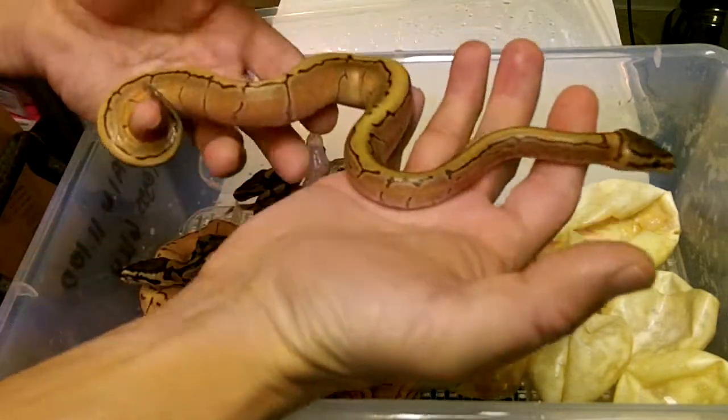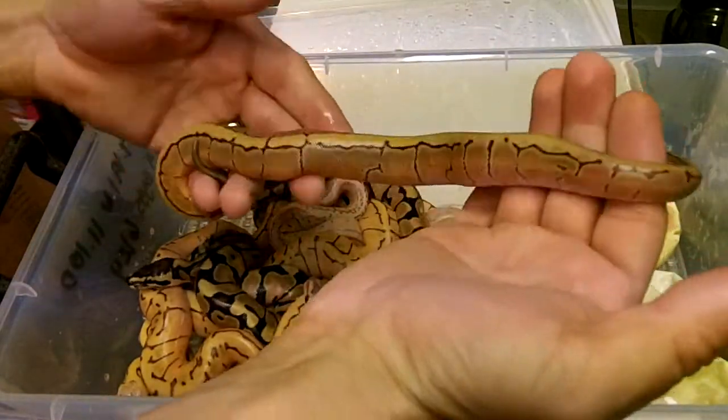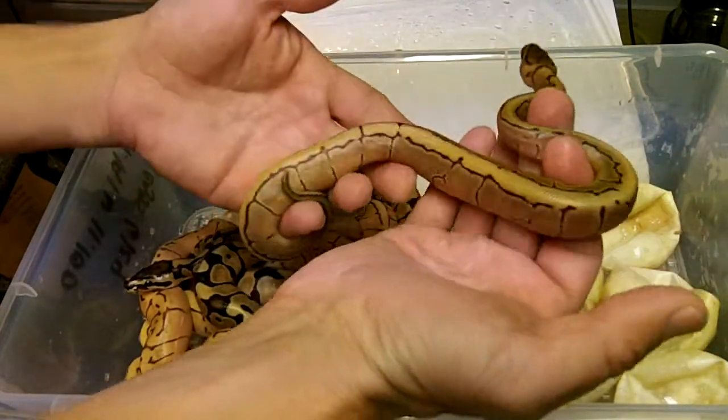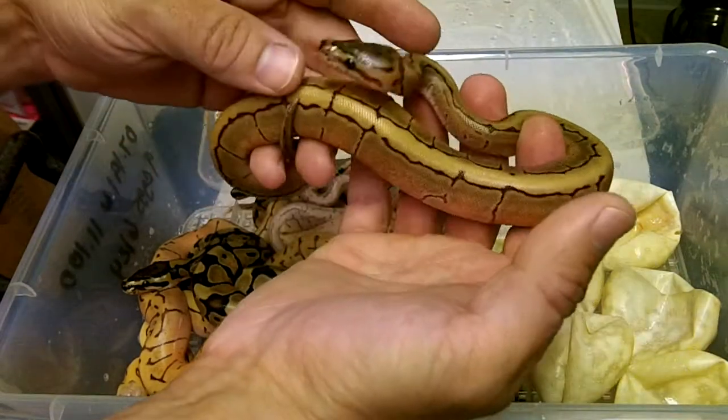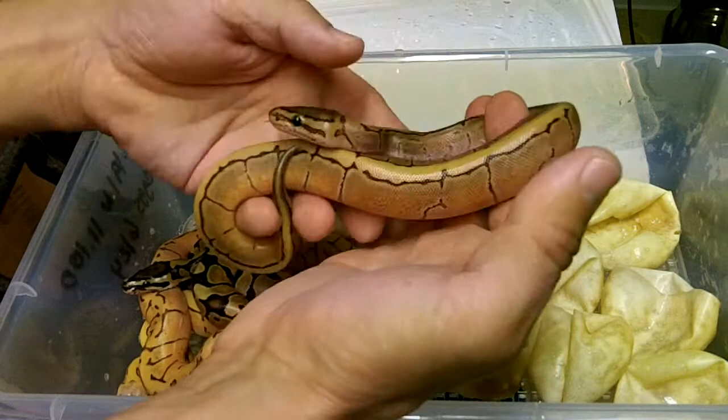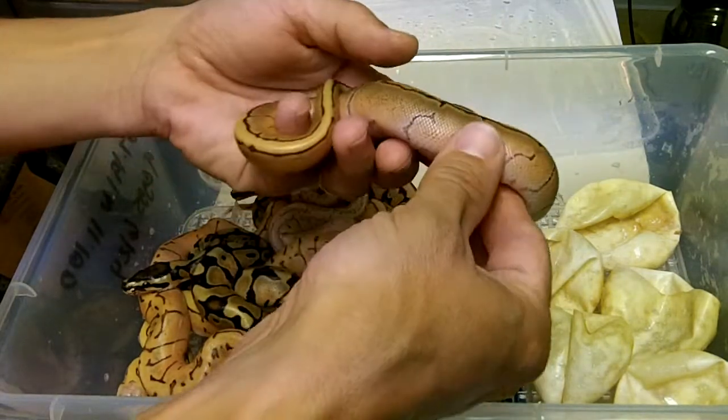Obviously everything in this clutch is going to be Enchi because it's from a Pastel Super Enchi. Look at that awesome pin Enchi right there. Beautiful.